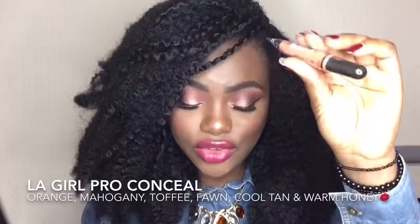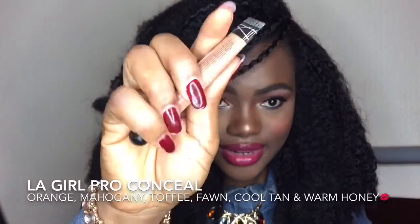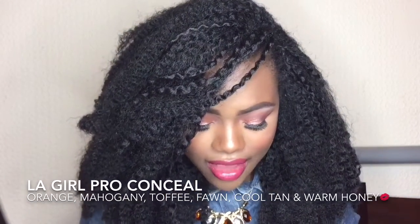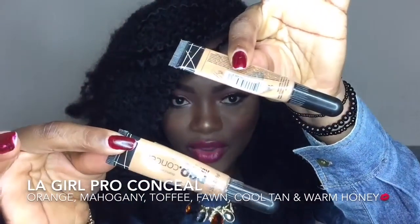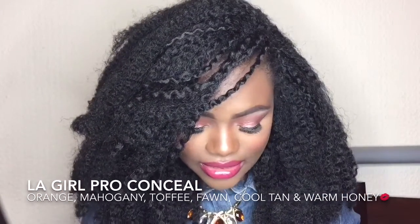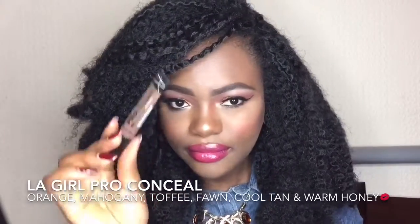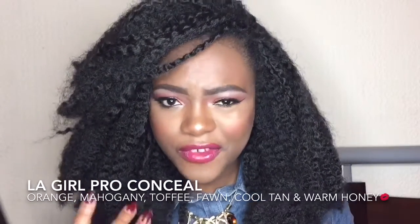I have a new orange and an old one — I stock up in case of a shortage. I also have Cool Tan, and Fawn, which is my absolute favorite. I'm hitting pan on Fawn because I use it to clean my brows all the time. I have Toffee as well, though I don't use it as much. I have a backup for all of them, plus Mahogany — the darkest shade — and Warm Honey.